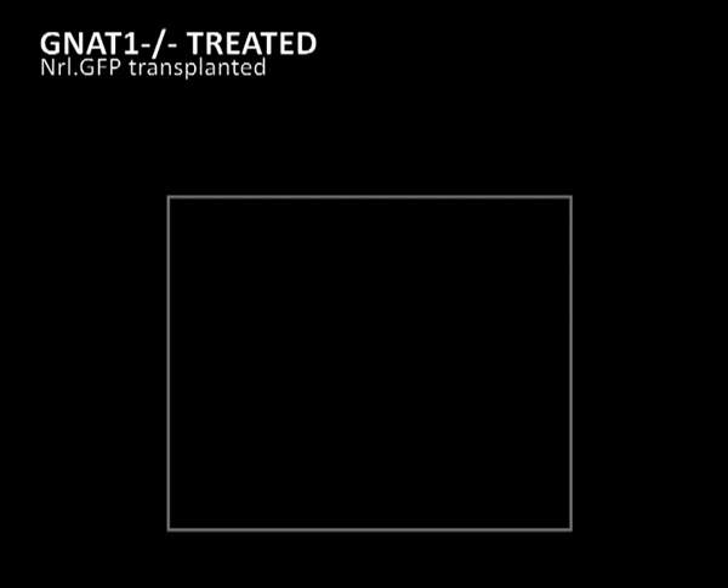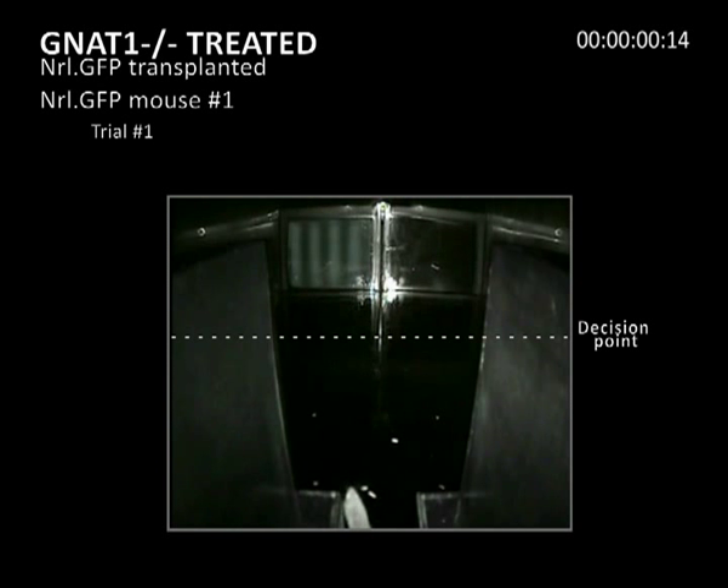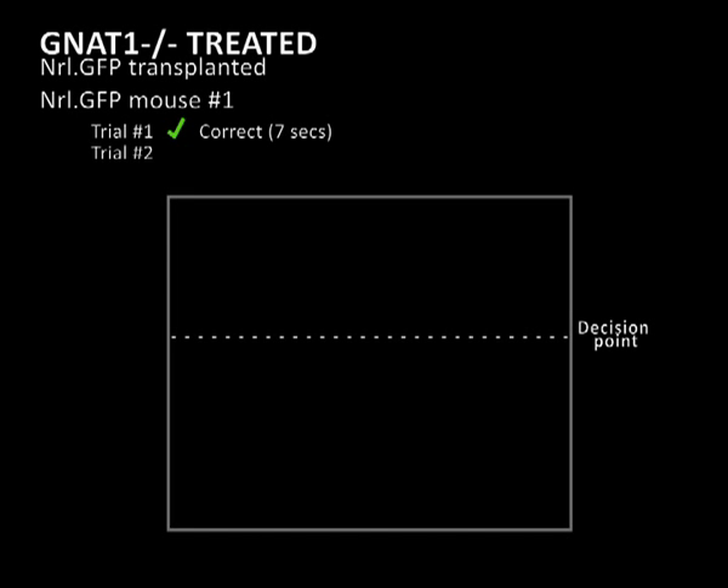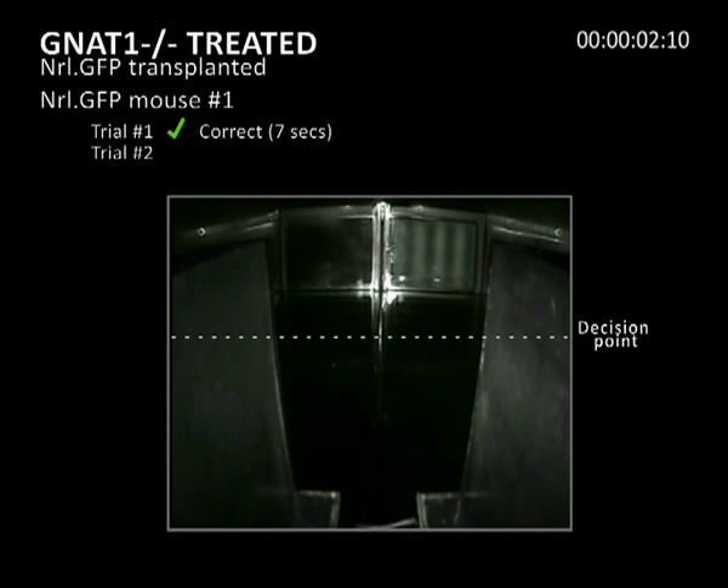In the fourth movie, showing the transplant-treated GNAT1 mouse: in the third trial, the mouse initially chooses the incorrect lane but appears to adjust course in response to the visual cue, finding the platform in seven seconds. In the first trial, the mouse swims down the middle of the water maze and finds the hidden platform in seven seconds. In the second trial, after some initial disorientation, the mouse swims directly to the correct side of the divider and finds the hidden platform in seven seconds.